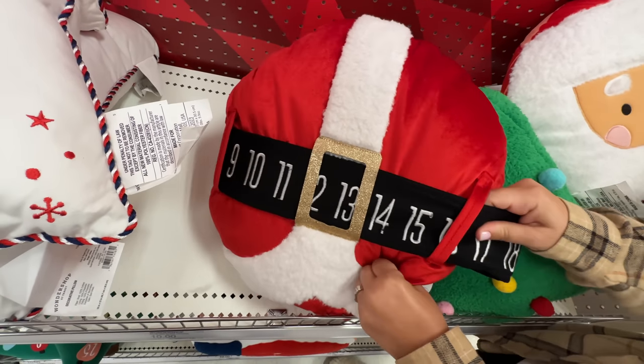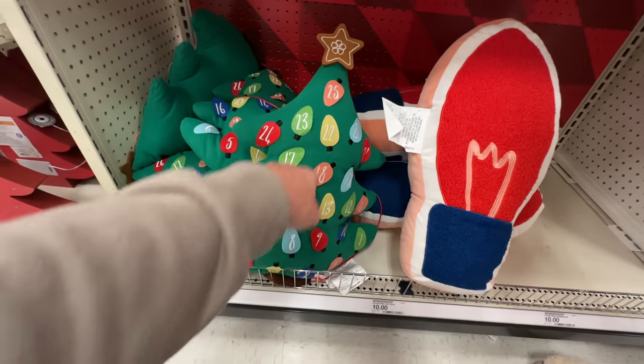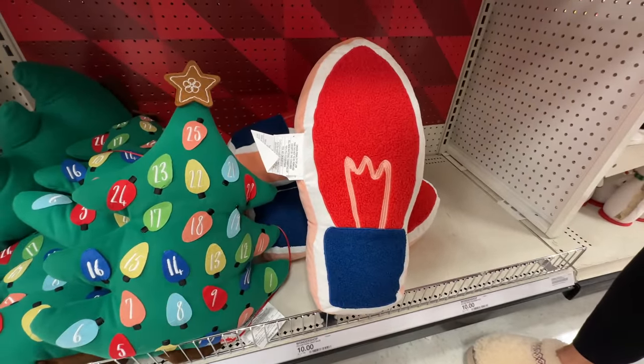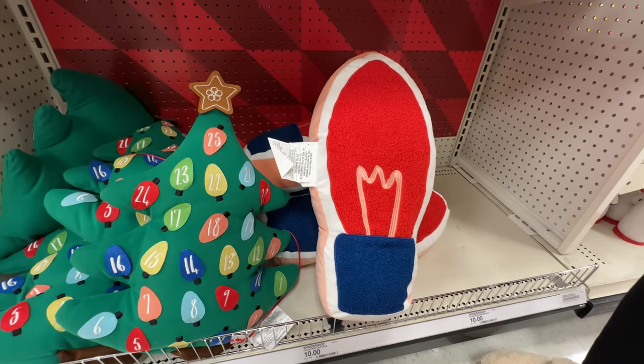Yeah, not really an advent calendar — more of a Christmas calendar. This one is so cute, a little letter to Santa. This one's a calendar as well. And then the bulb — it looks kind of weird if you don't know it's a C9, but it's so big and cartoony.